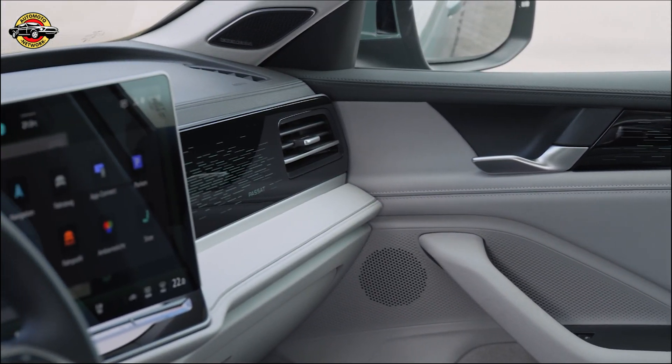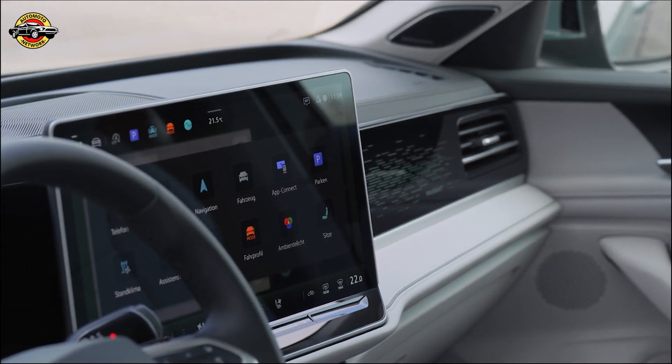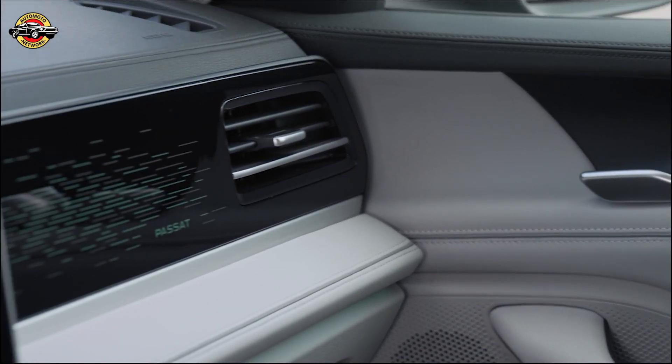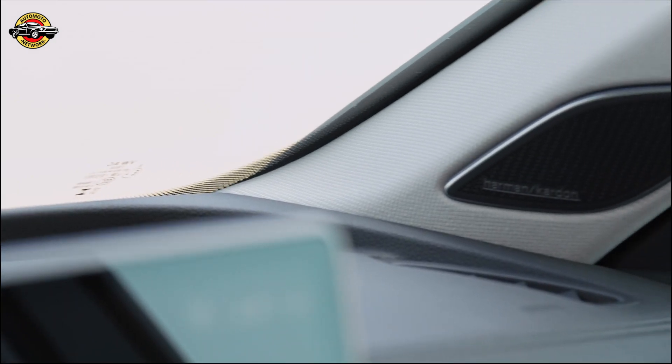The all-new Passat Estate: a masterpiece of engineering and design, a blend of tradition and innovation. Get ready to experience driving in a whole new light. Volkswagen — driving tomorrow, today.